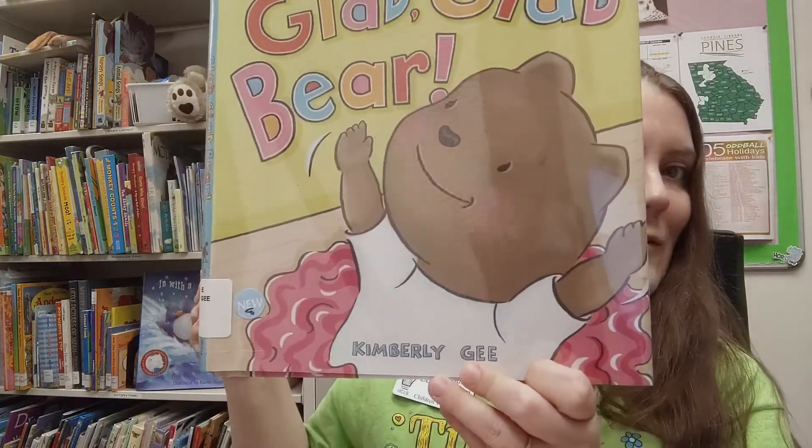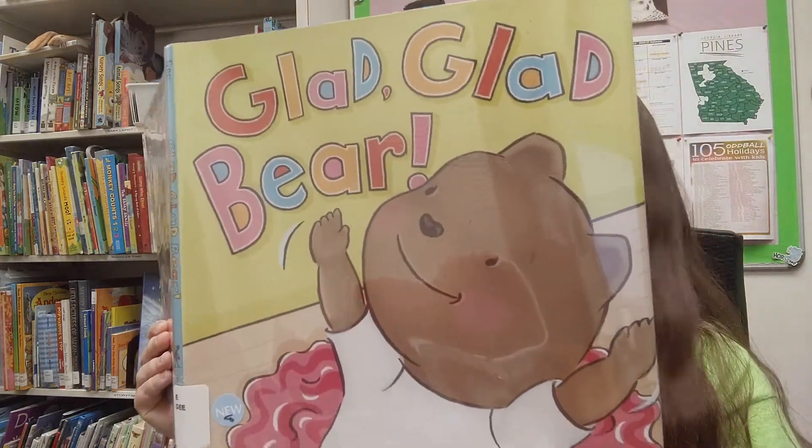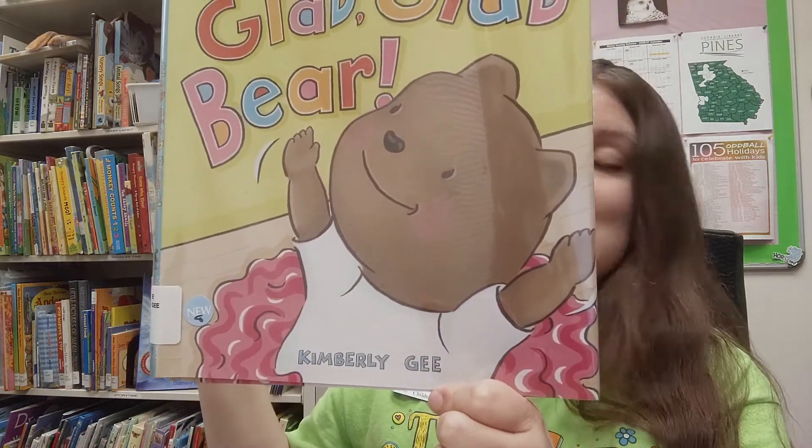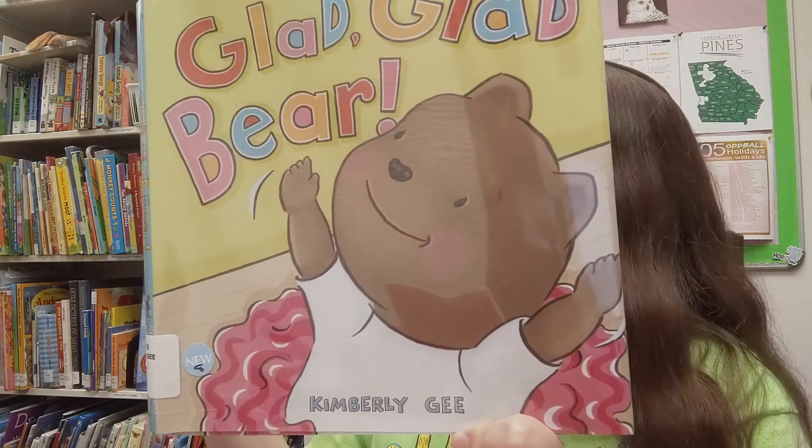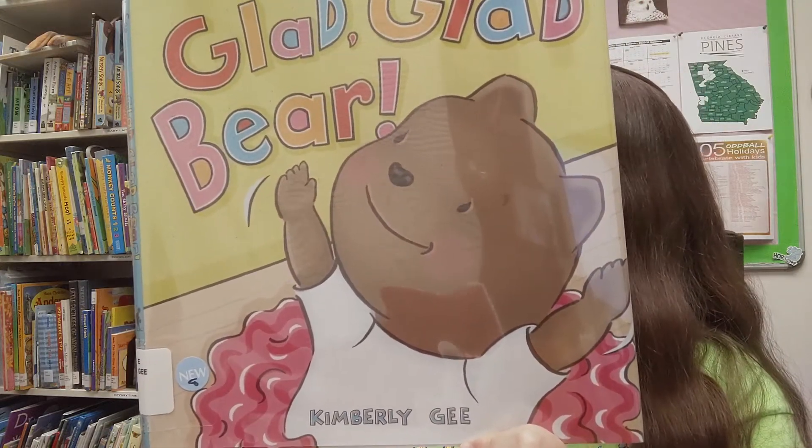Kimberly Gee keeps a list of things that make her glad. She looks at that list when she's feeling unsure or a little afraid, and then she feels happy again. Some things on that list are bear cubs — and here we see a bear cub — tutus, and the bear is wearing a tutu, and dancing! Bear cubs wearing tutus, dancing. She put all these things together in this book, and that makes her very, very glad. So if you want a book about things that make someone happy, or to think about what makes you happy, check out Glad Glad Bear by Kimberly Gee.